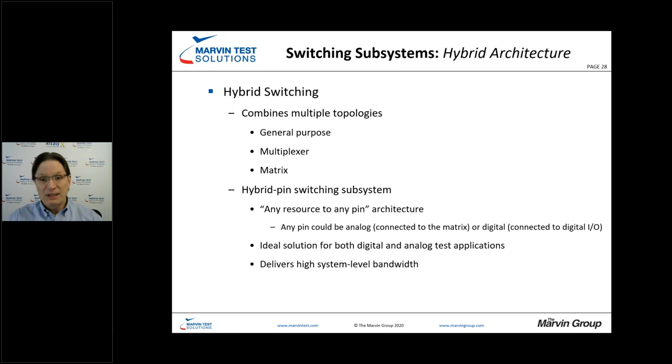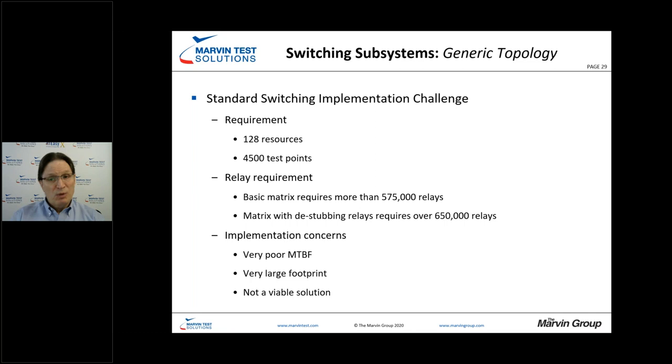Consider an implementation challenge where we have 128 resources and 4,500 test points. If you think you need to connect all of these simultaneously with a basic matrix, look at the relay count — just for a basic matrix with stubbing issues, you're pushing 600,000 relays, and a de-stubbing implementation requires 650,000 relays. You'd need a storage room to fit that test system. The mean time between failure would be poor because of so many relays, and ultimately it's not a viable solution.